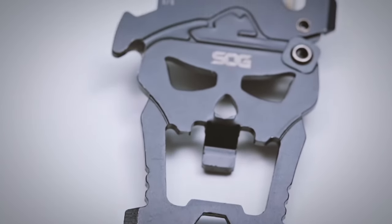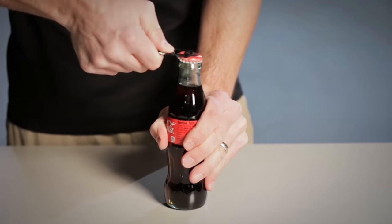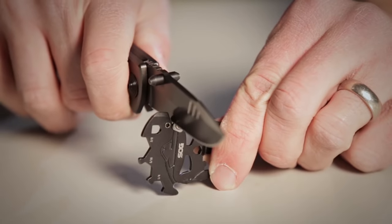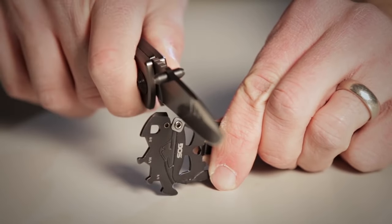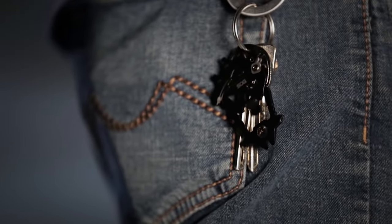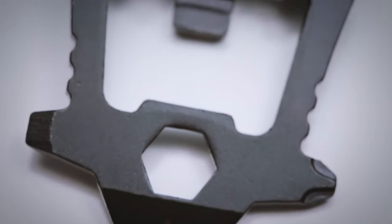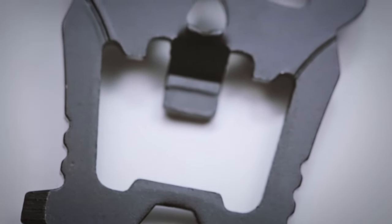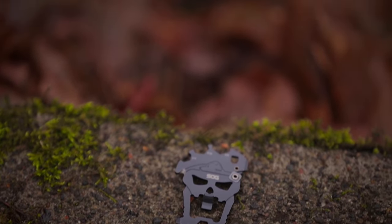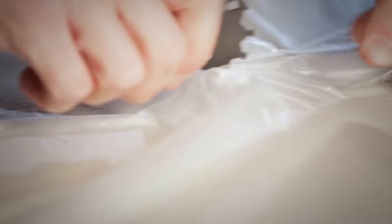Number 5: SOG MAC V Tool. This ultimate pocket-sized powerhouse is a multipurpose gadget with 12 important tools, including a bottle opener, flathead screwdriver, and even a ruler. It's made of high-quality 3CR13 stainless steel with a tough black coating to resist scratches and corrosion. It comes with a lifetime warranty, and at just over 2.5 inches long, weighing only 0.6 ounces, this compact multi-tool is ideal for everyday use.